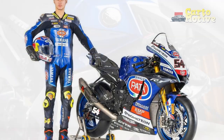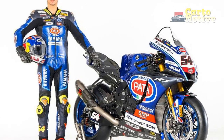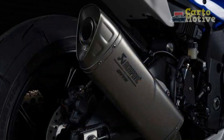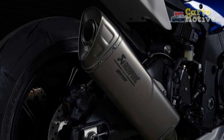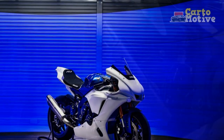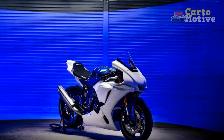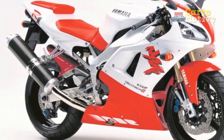Intended use: consider how you plan to use the motorcycle. If you primarily ride on the street for commuting or long-distance touring, a more comfortable and versatile motorcycle might be a better fit. However, if you plan to spend significant time on the track or desire the thrill of high-speed performance, the YZF R1 can deliver an exceptional experience.